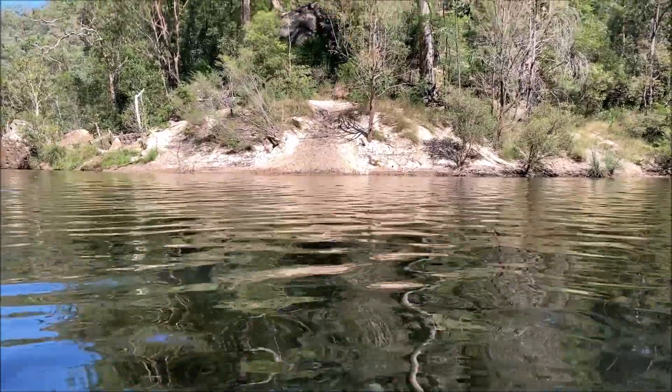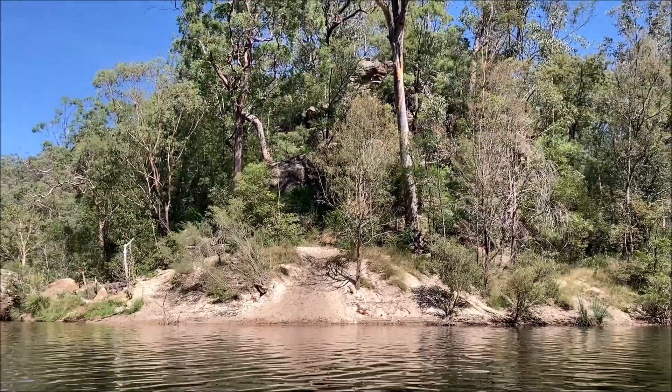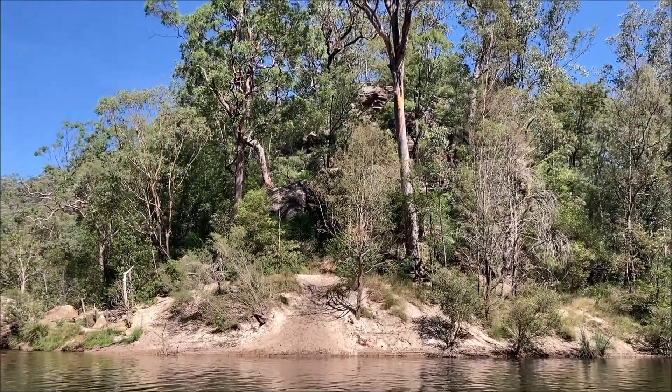On the other side of this cool swimming spot was a sandy island where it kind of looked like an inland beach of some sort — a cool place to explore and climb. There are even some boulders right behind those tall eucalyptus trees.